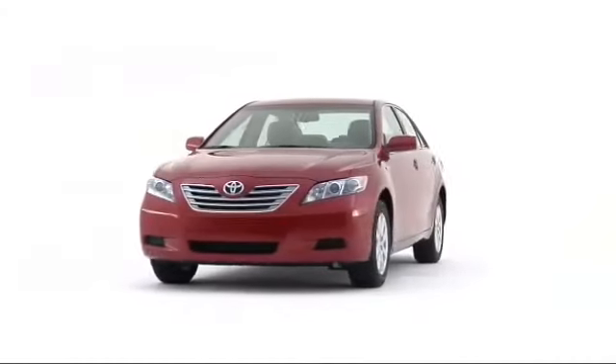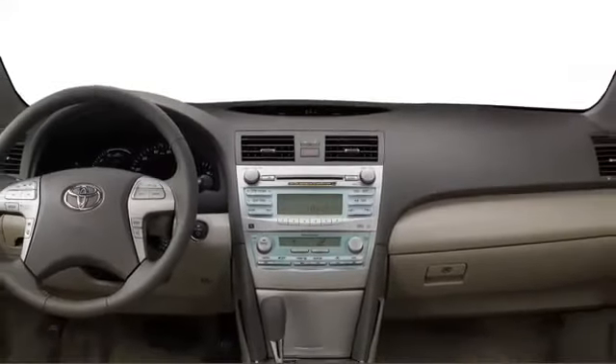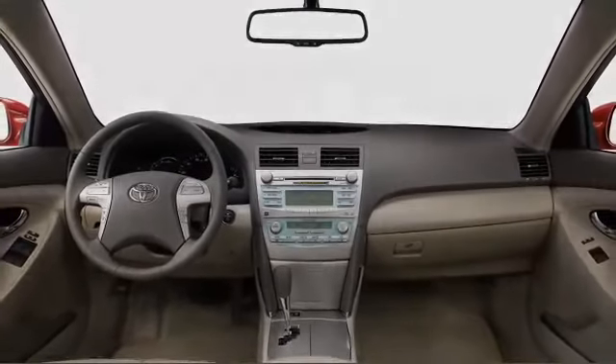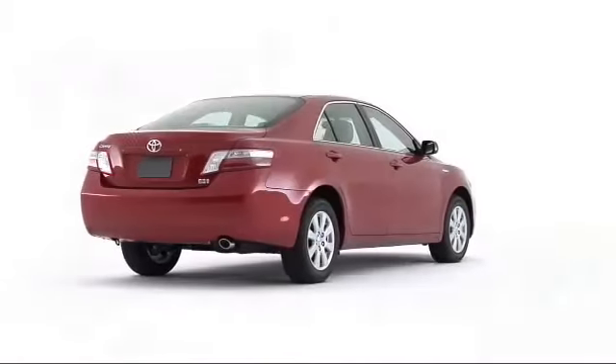Drivers in search of green family transportation should look no further. The 2009 Toyota Camry Hybrid hits the sweet spot, boasting exceptional fuel economy, clean emissions, and renowned reliability.